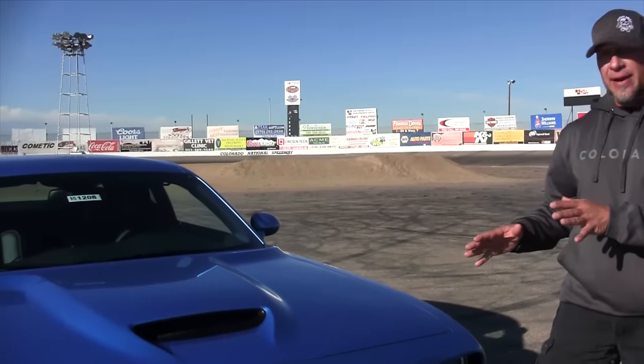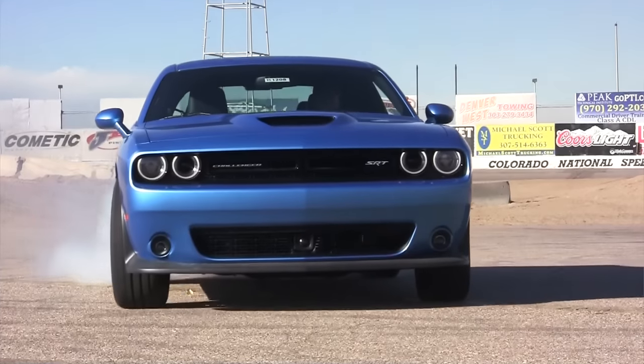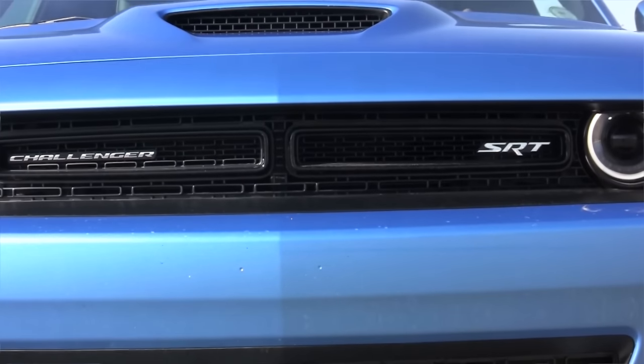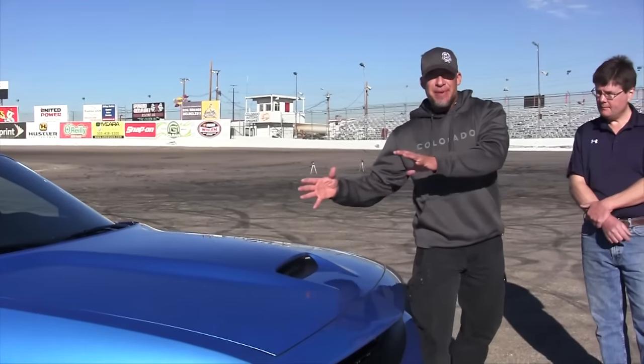Sure thing. The 2015 Dodge Challenger SRT8. Under the hood, a 392 Hemi. Comes in with some important numbers: 485 horsepower, 475 foot-pounds of torque. Torque is key — that's what gets this big mass moving.